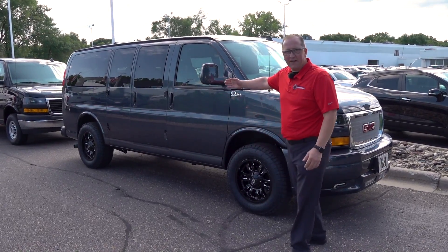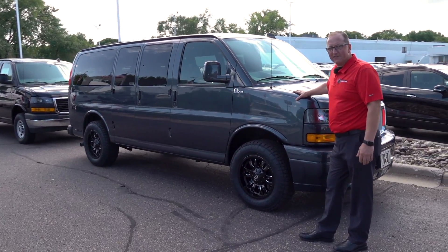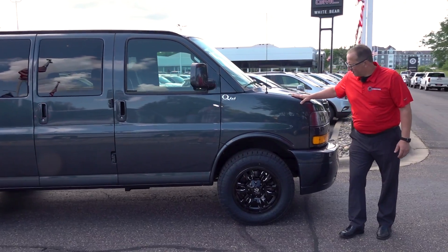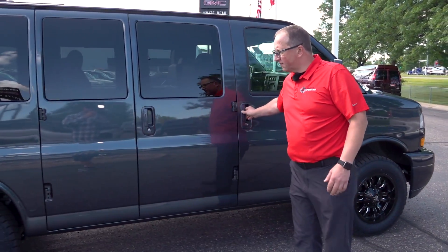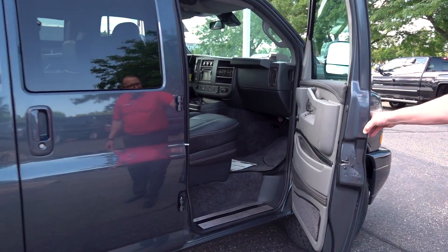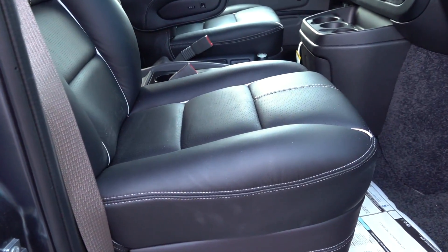This particular van right here is a seven-passenger Quigley 4x4 with an Explorer conversion. It has Nitto tires and fuel rims. Looking inside, we have the black leather interior with white tubing. It looks very sharp.